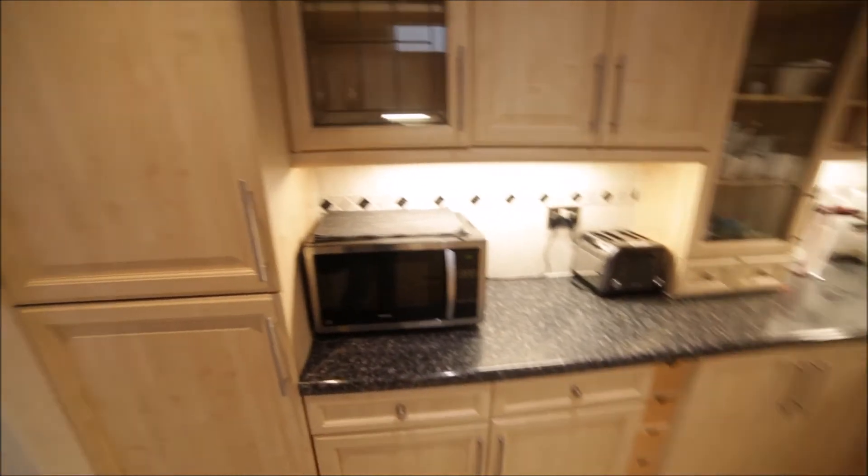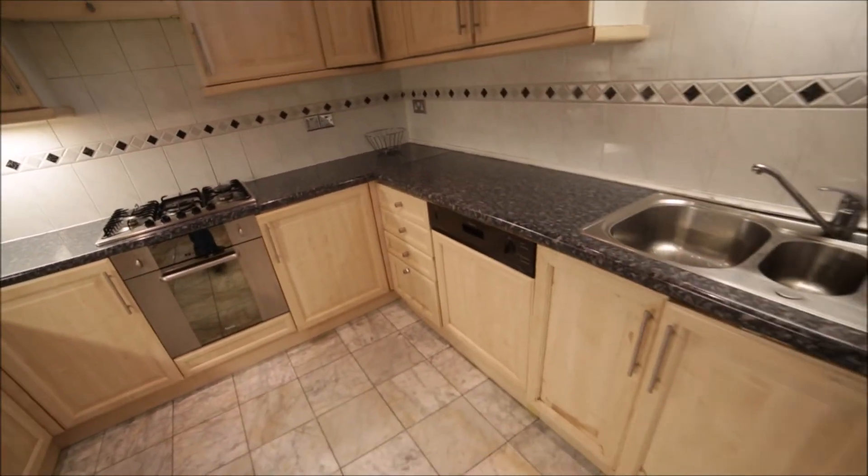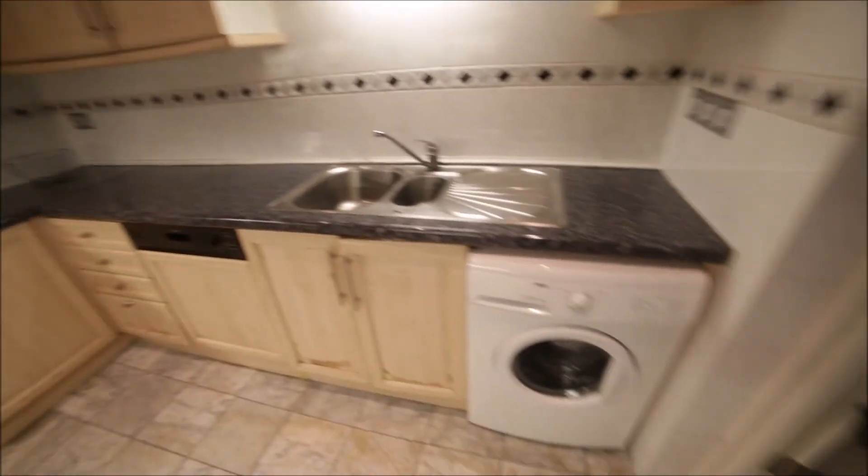You will find all the appliances you need. Here's the fridge with the freezer underneath, microwave, toaster, kettle, gas hob and oven. Here's the dishwasher and the washing machine.